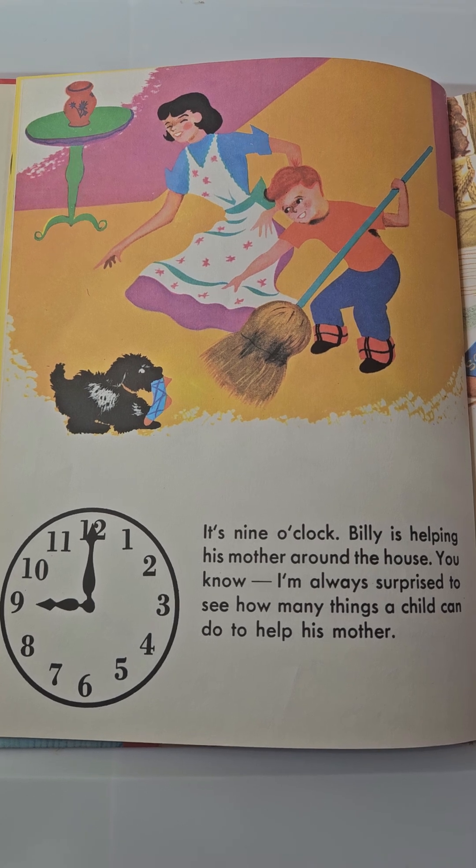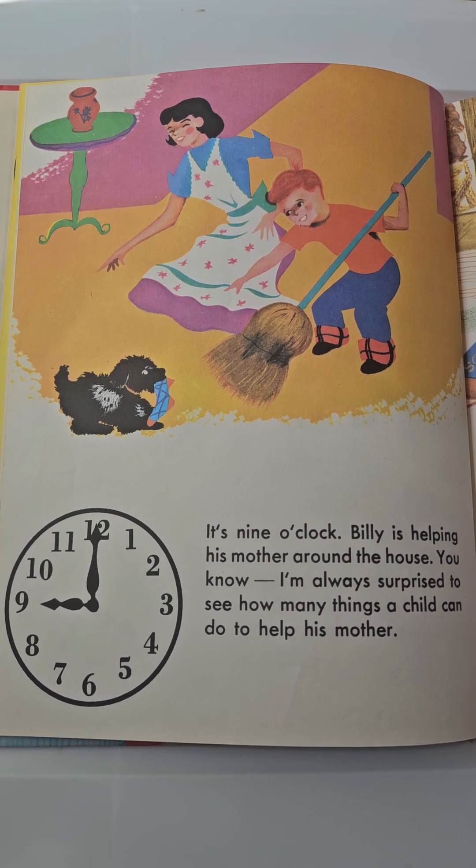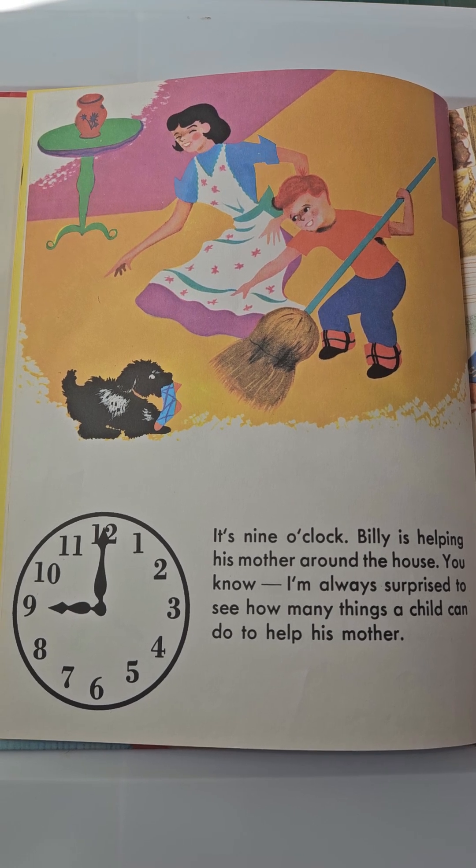It's 9 o'clock. Billy is helping his mother around the house. I'm always surprised to see how many things a child can do to help his mother.